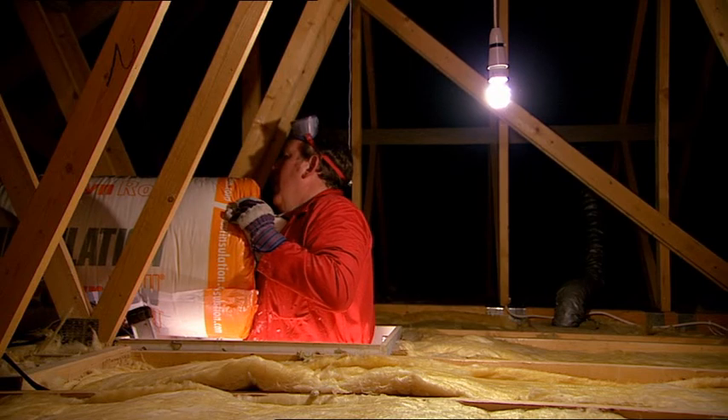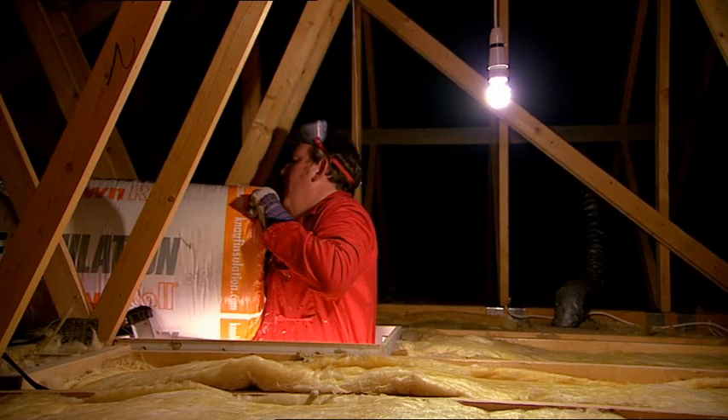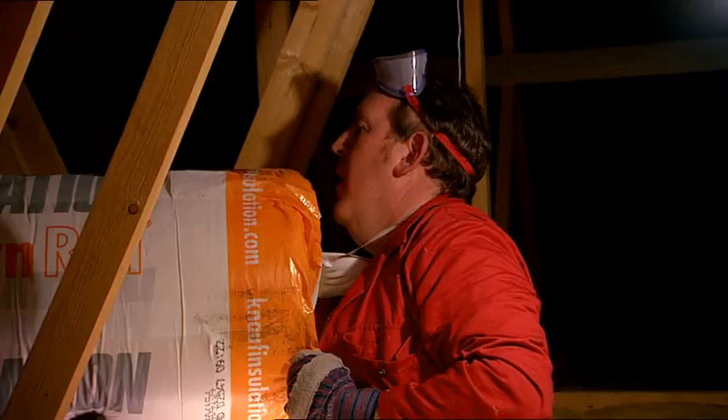There are several different types of insulation available. Always look for the energy-saving recommended logo on the packaging.